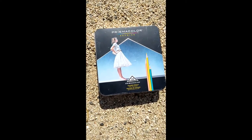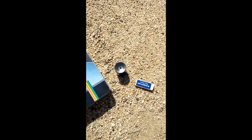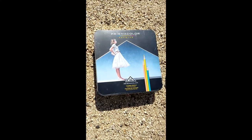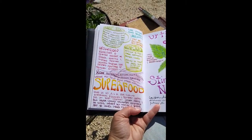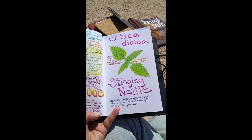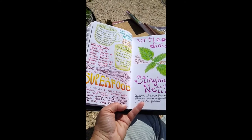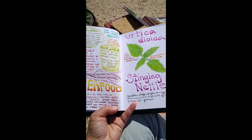Here are the tools I use. I love to draw with colored pencils, so I always have a colored pencil kit, an eraser, and a pencil sharpener nearby. That's not to say I don't use regular pencils to sketch out what I'm going to draw and write beforehand. And here is my journal entry for stinging nettle. Not every journal entry has this much information, but there's quite a bit to say about stinging nettle.